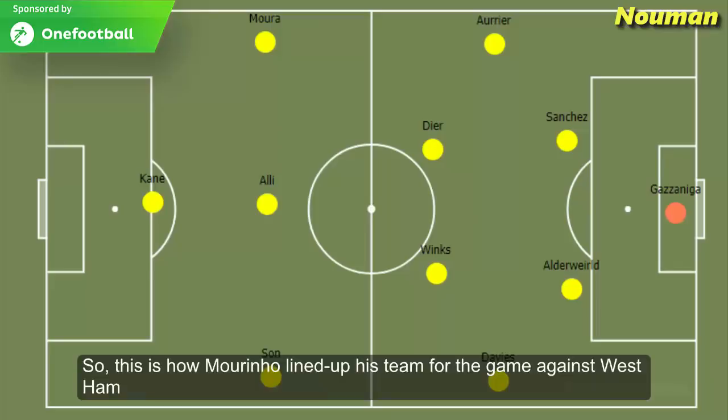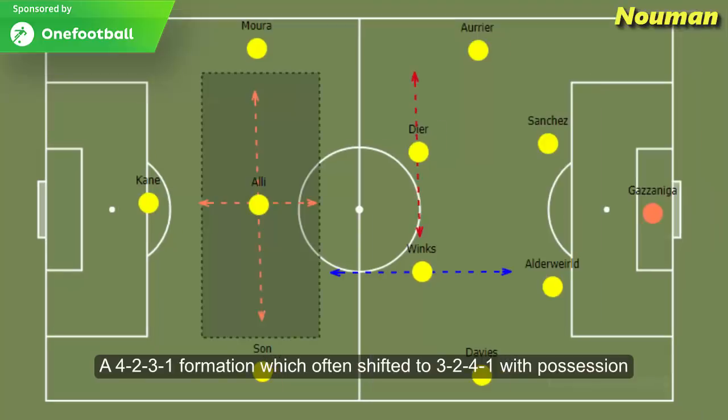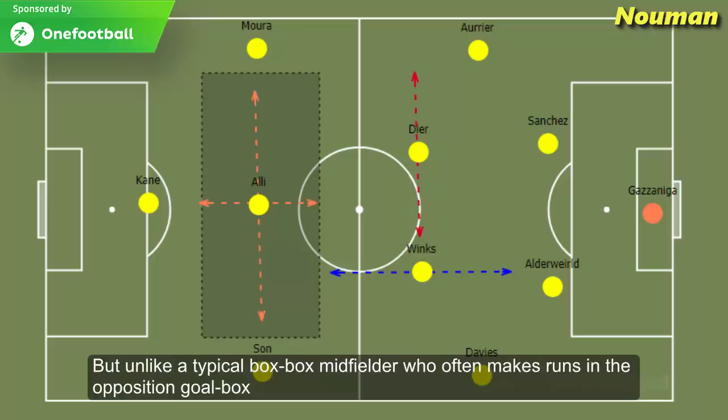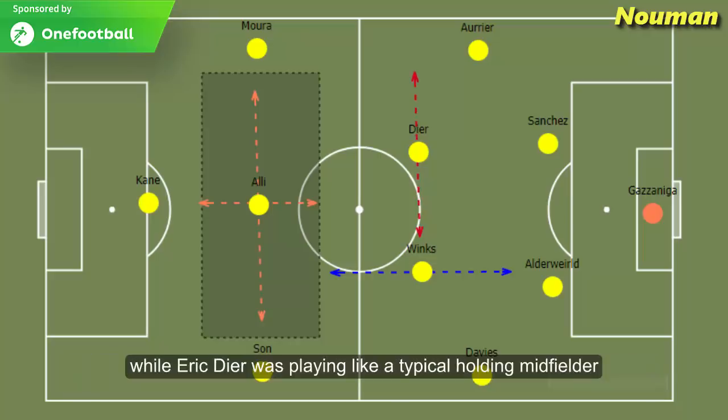Mourinho lined up his team in a 4-2-3-1 formation, which often shifted to a 3-2-4-1 with possession. Dele Alli was playing at the number 10 position, with his job being to exploit spaces between the lines and link up with the number 9 and the two wide wingers. Harry Winks played as a box-to-box midfielder, but unlike a typical box-to-box midfielder, his main job was finding Dele Alli in between the lines.